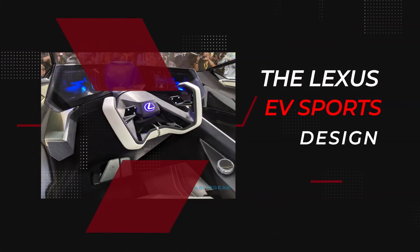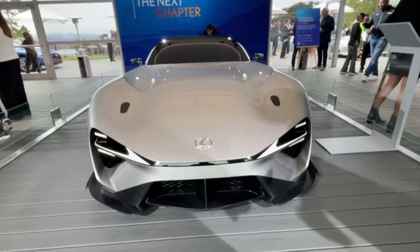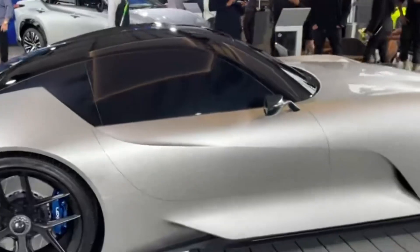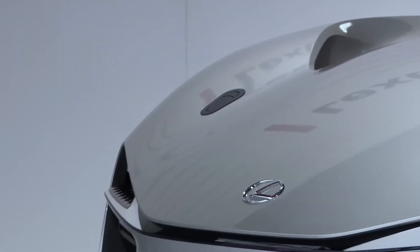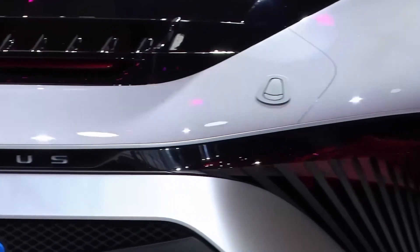Lexus EV Design. The concept has headlamps with bow-shaped DRLs and small, horizontal main lights. Larger curtains on the sides are likely to be functional air intakes for aerodynamics and cooling on the LFA successor. While the electrified sport's fascia presents an outright assault, the profile adds grace to the design. The wheel arches are barely extended, and the designers have tried to keep the height low.